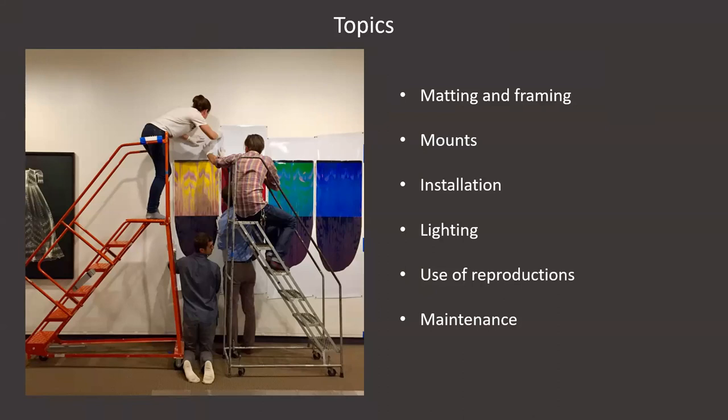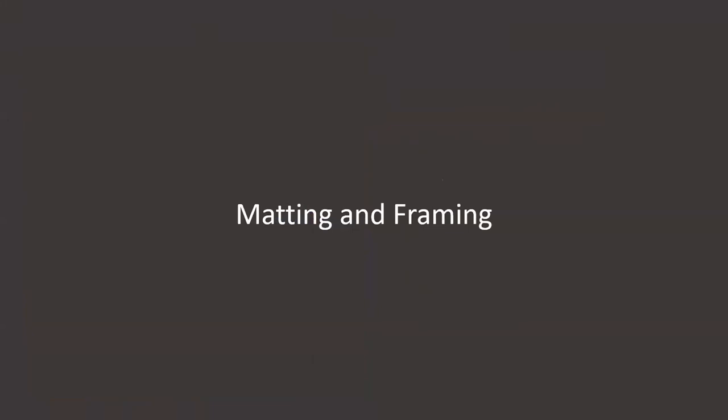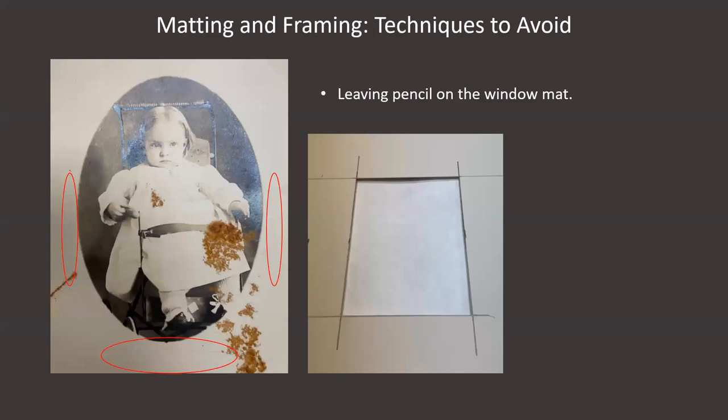It's a lot to cover in a short period of time, so as Robin mentioned, there's a resource page with more information on these topics on the Connecting to Collections Care site. How photographs are framed and especially how they're matted and mounted can have a huge impact on their long-term preservation. I thought I'd start with talking about some techniques I've seen in our collection that should be avoided. Unfortunately, some of these are still fairly commonly practiced.